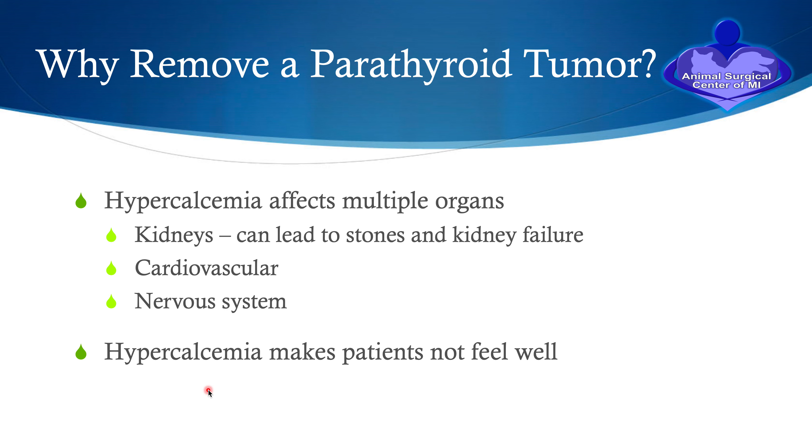Why should we remove a parathyroid tumor once it's diagnosed? It is because hypercalcemia can affect multiple organs. It can cause damage to the kidneys, it can lead to stones, it can affect the cardiovascular system and the nervous system, and hypercalcemia can make the patient not feel well.